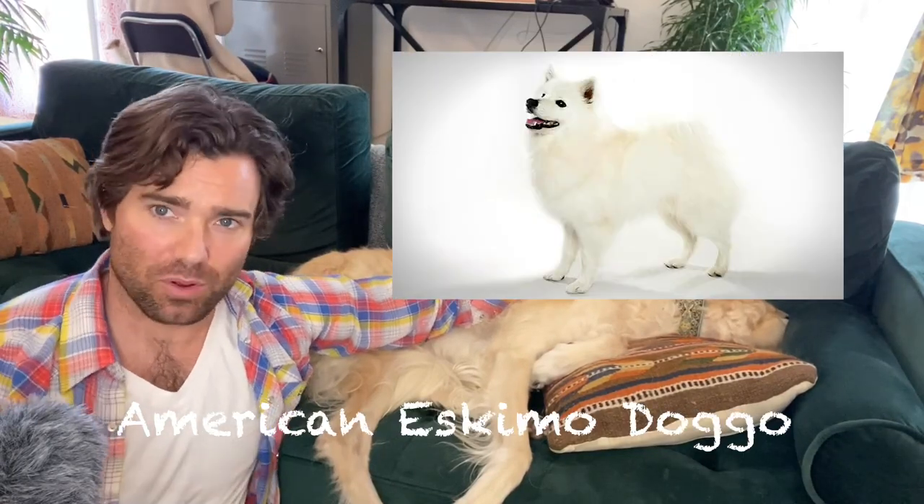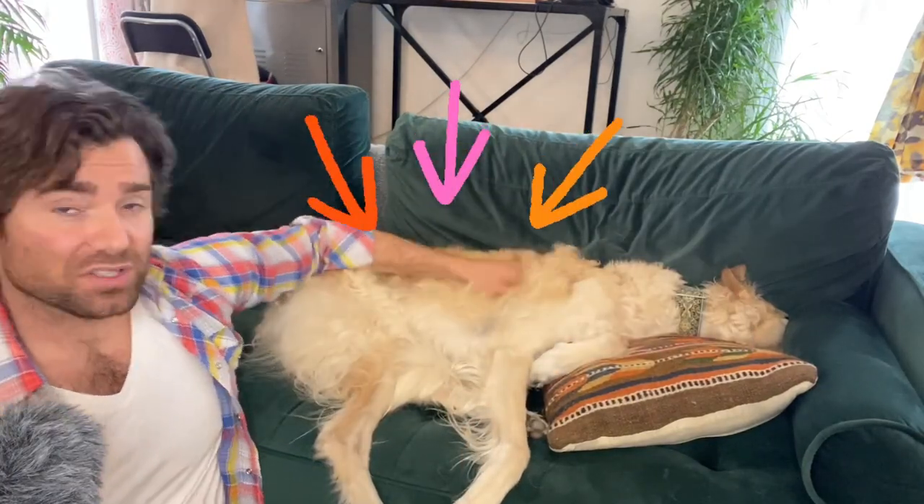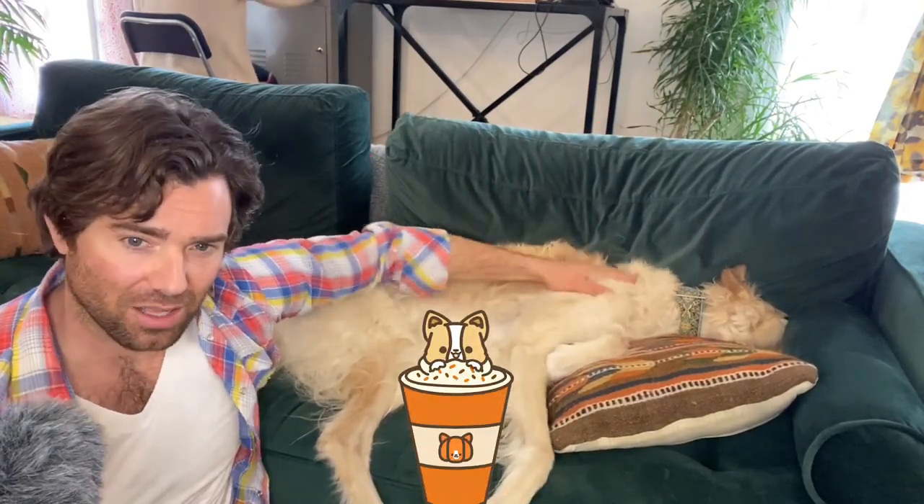So today we are going to be talking about the American Eskimo dog. What are they? Smaller dog, 10 to 30 pounds, they tend to live very long — 12 to 15 years. To be considered an official Eskimo dog they have to be either white or cream colored. This is a good example here of the cream color — that kind of froth on the top of your latte color.